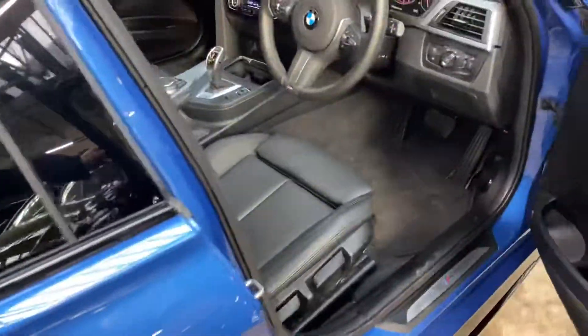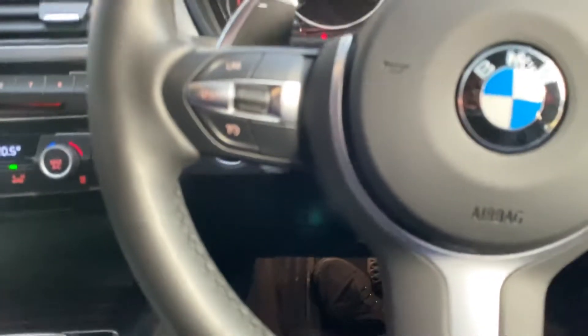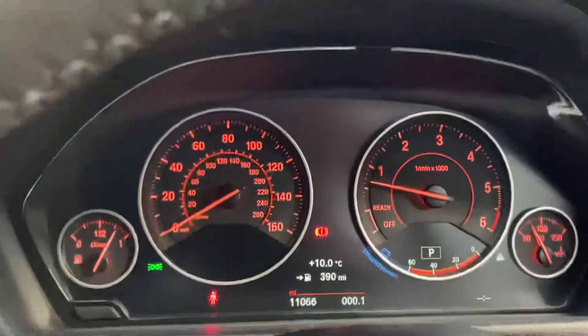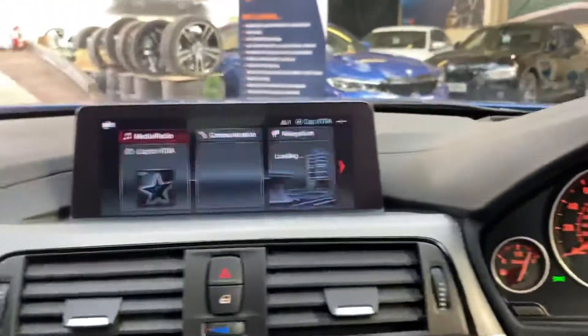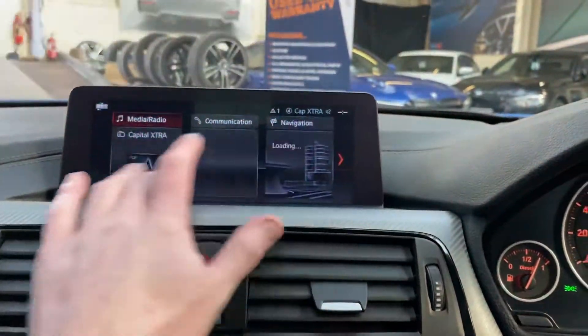Going around to the driver's side, you can see the additions including those fantastic wheels, which really do help this car stand out. Inside we've got a multi-function M Sport steering wheel which is absolutely still like new, as you can see — just over 11,000 miles as I said.